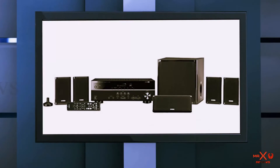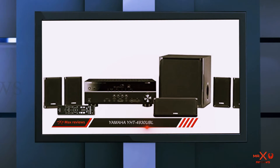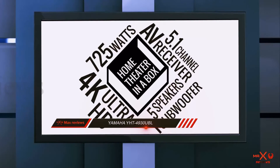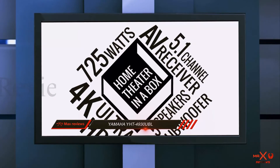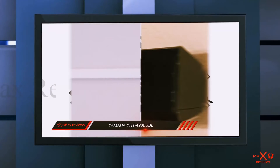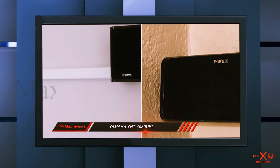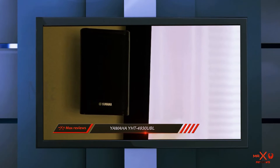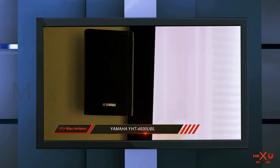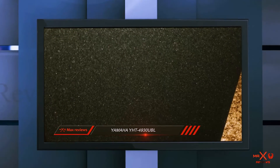And number 1 on this list: the Yamaha YHT-4930UBL. The best overall home theater we chose goes beyond having quality components, good sound, and easy installation. A good home theater kit should give you everything you need to quickly set up your future center of entertainment, and quality kits will also give you the ability to expand down the road. If you feel like the kit itself isn't enough, for the top pick the Yamaha YHT-4930UBL system is an affordable option that provides a complete entertainment package.